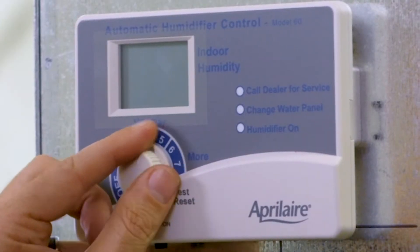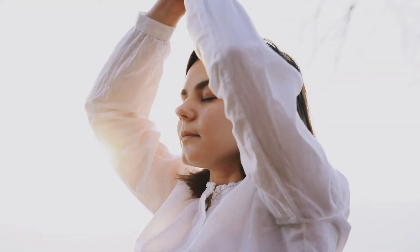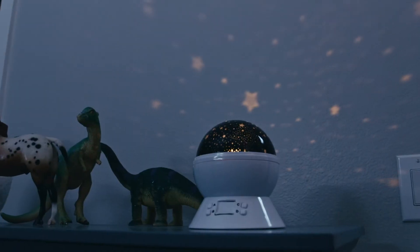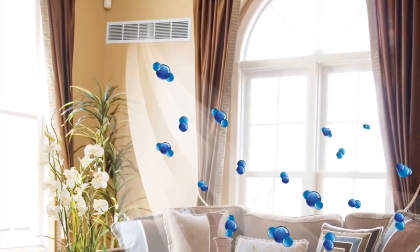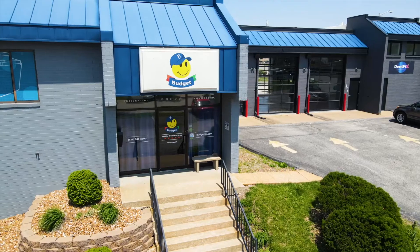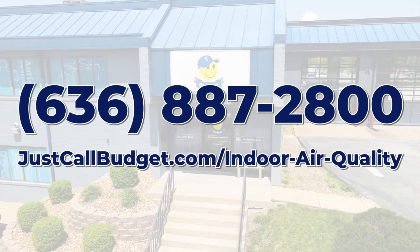By investing in our indoor air quality solutions, you can breathe easy, knowing that you're taking protective steps to improve your health and overall well-being. We hope our guide has provided you with valuable insights into the importance of indoor air quality and the benefits of our air purification techniques and equipment. If you're interested in learning more about our offerings and determining which solution is best suited for your unique needs, just call Budget, or visit us at justcallbudget.com/indoor-air-quality.